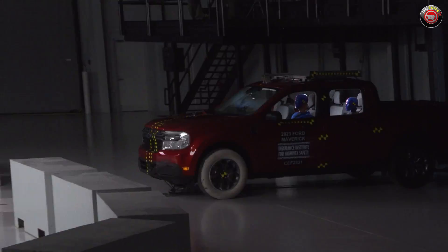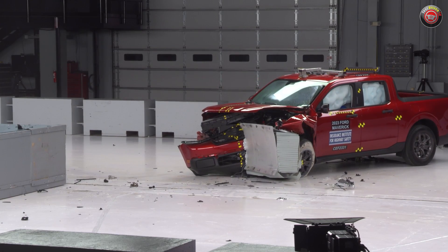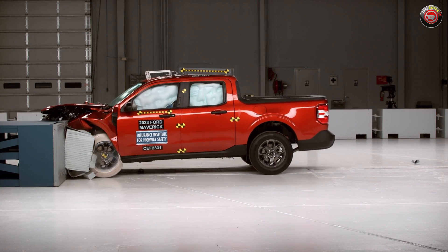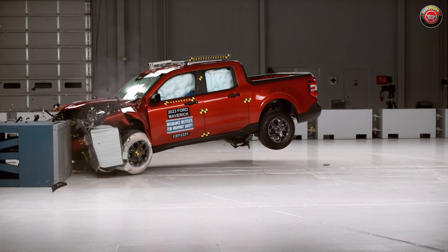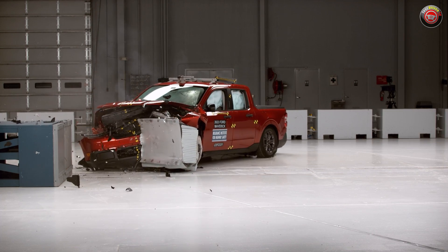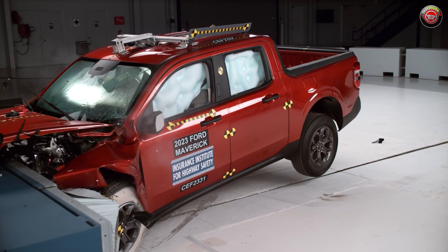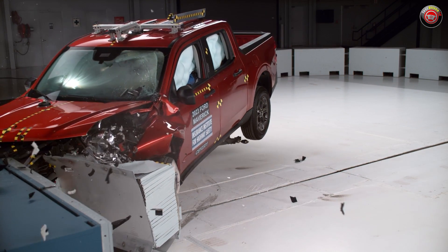In the well-known moderate overlap front test, the Maverick was given an acceptable overall rating, which is one level down from their top level good. But to understand the performance of the Maverick in this crucial test, one needs to look closer at the individual metrics. The Maverick passenger compartment held up very well in the test, with very little, if any, significant crush into the driver's space. The front wheel did not intrude into the passenger compartment in a way that would cause significant foot, ankle, or leg injuries.